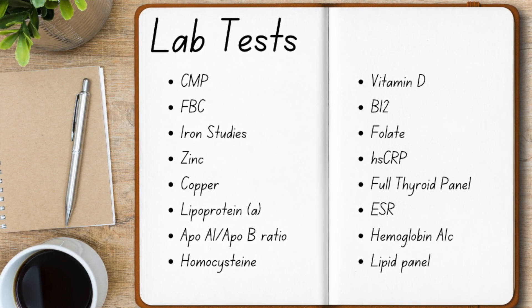But remember, these are tests that she recommended for me based on my symptoms and my medical history. The ones you need may be different, so make sure you work with your care team. I requested these when I went to my doctor for my annual physical, and we initially had a little back and forth because he insisted it was going to be very expensive for me.